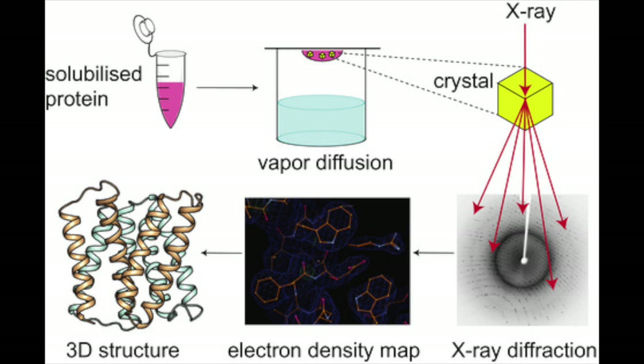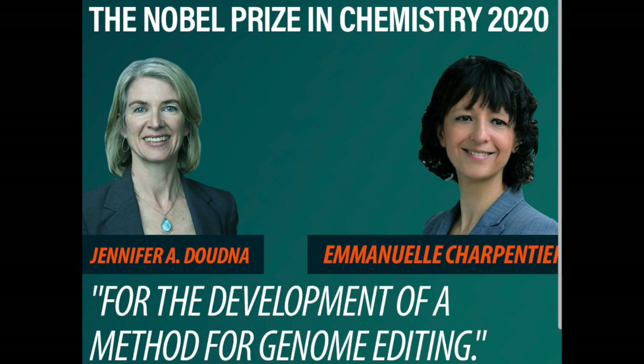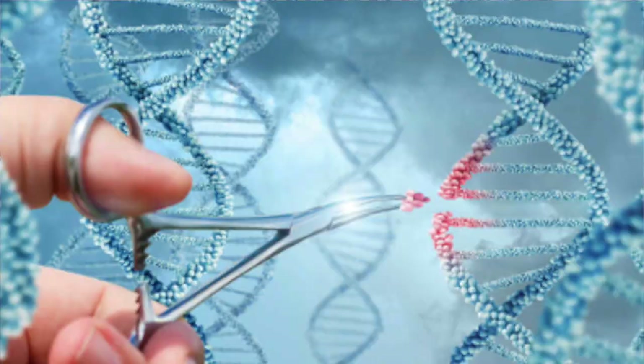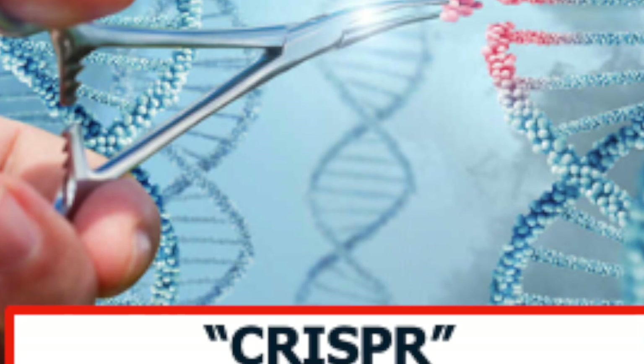For example, methionine is easily oxidized, especially if bleach is present in a detergent, and that reduces the effectiveness of the enzyme. Using the Nobel Prize-winning technique known as CRISPR, methionine can be replaced with alanine or leucine, both of which are resistant to oxidation.